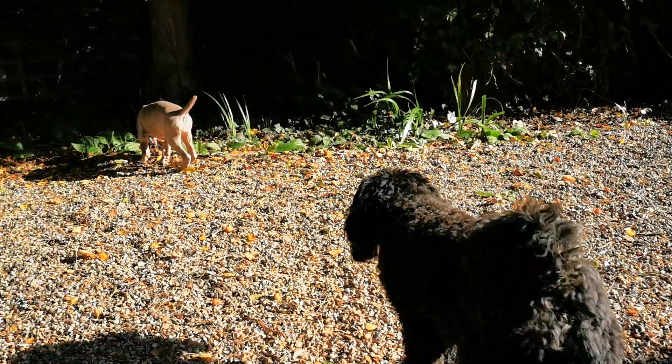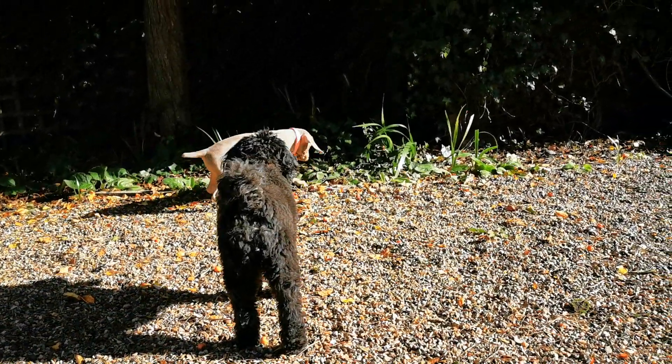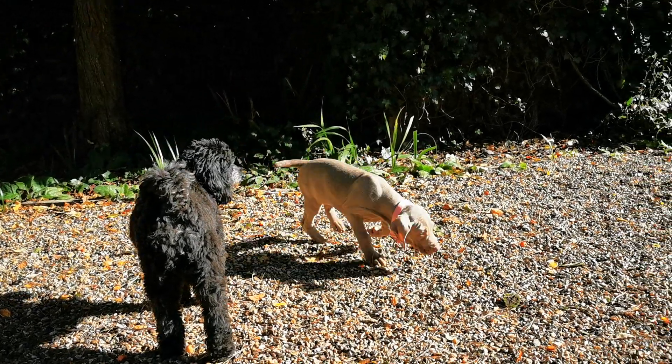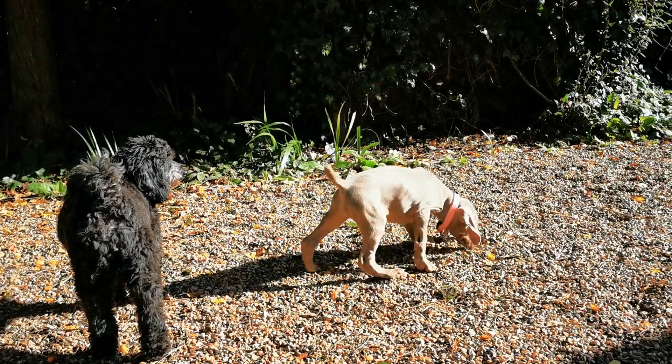We've got plenty of room to have a sniff around, ignore each other, but also have some interaction and just get her used to the sounds and smells of these two before we take her home and introduce her to the other two dogs, who are much bigger than her.